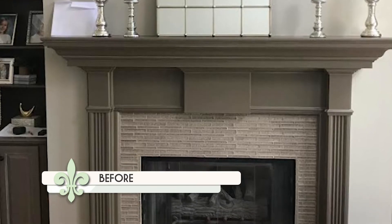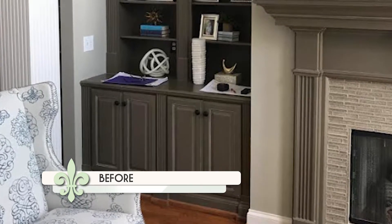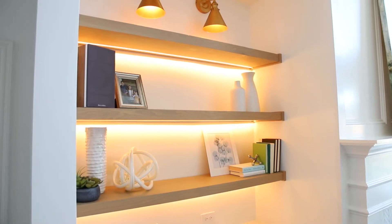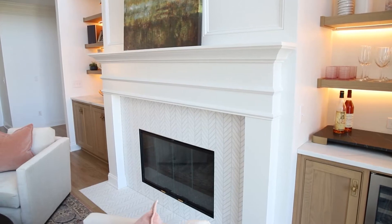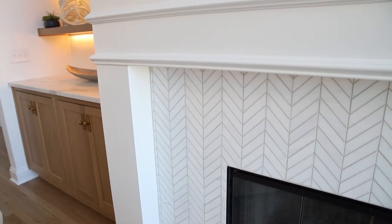Anna, as the designer of this gorgeous home, what was the process from start to finish given the current challenges? In design we always try to have a full picture of what the project is going to look like, but in times like these it's even more important to have everything selected and very close to being ordered so it's ready when the contractor is ready to go. You really need to pull the trigger right now because it can take six months for windows, six to eight months for appliances, and the same for specialty lighting and statement features.